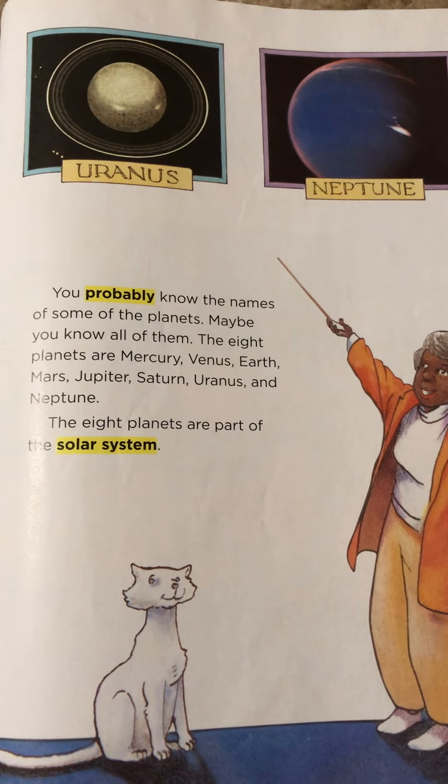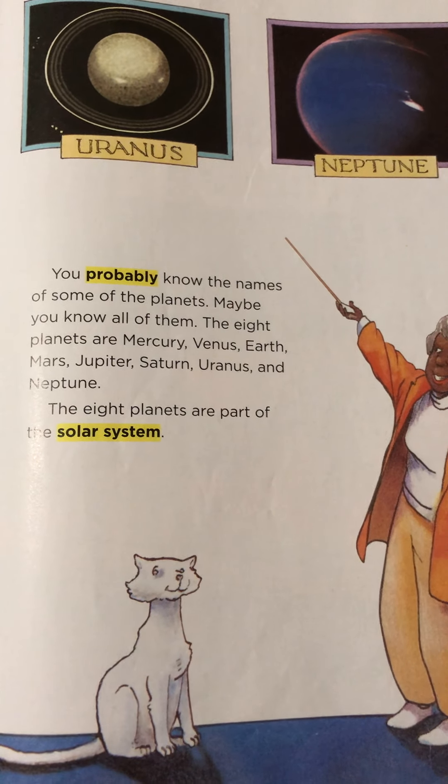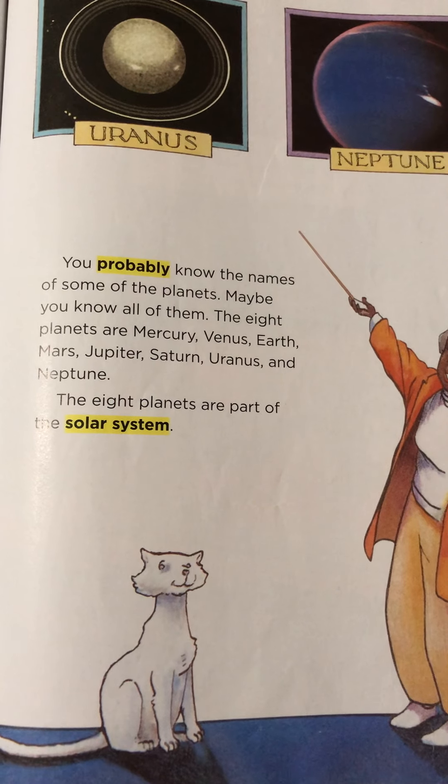You probably know the names of some of the planets. Maybe you know all of them. The eight planets are Mercury, Venus, Earth, Mars, Jupiter, Saturn, Uranus, and Neptune.